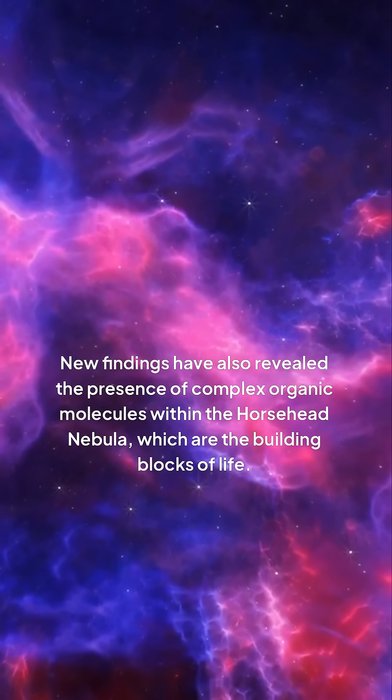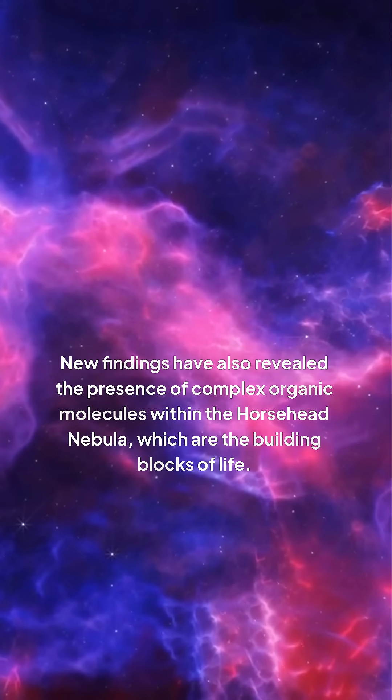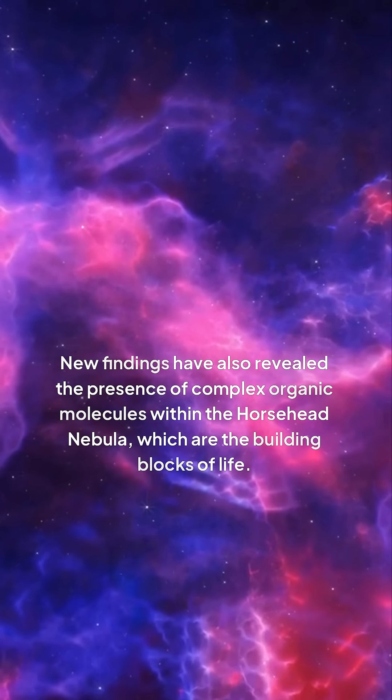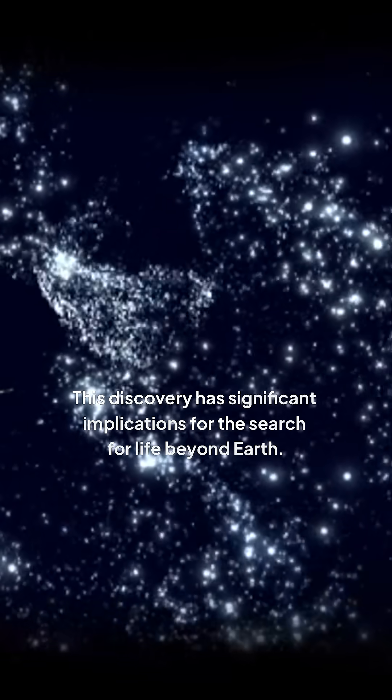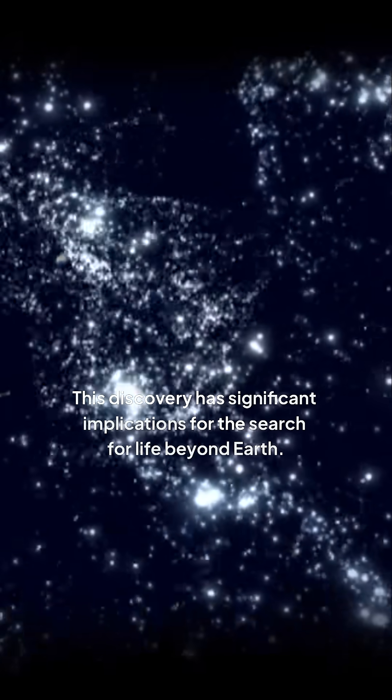New findings have also revealed the presence of complex organic molecules within the Horsehead Nebula, which are the building blocks of life. This discovery has significant implications for the search for life beyond Earth.